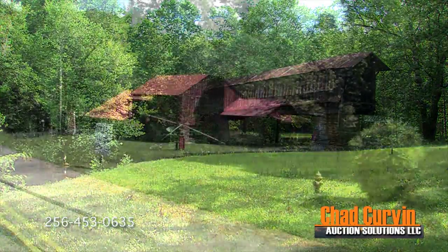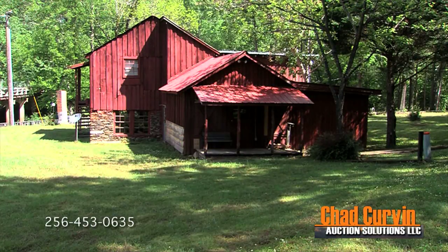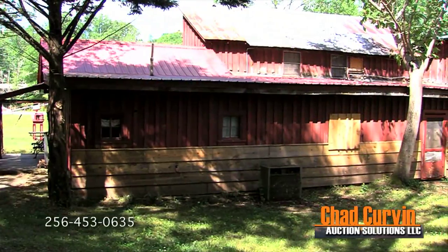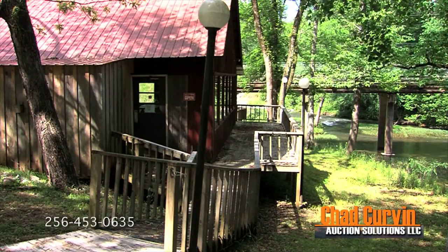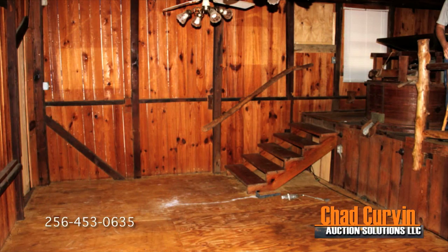The restaurant is closed now but was operated successfully by a local family until a few months ago. The Old Mill Restaurant consists of about five thousand square feet and sits on approximately five acres, just off of Alabama Highway 77. The building is loaded with history, character, and atmosphere.